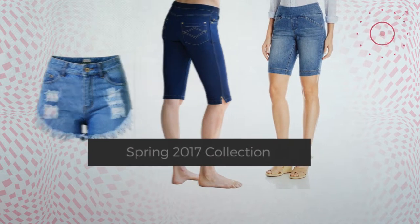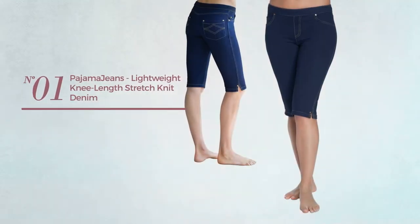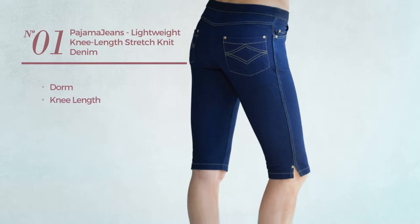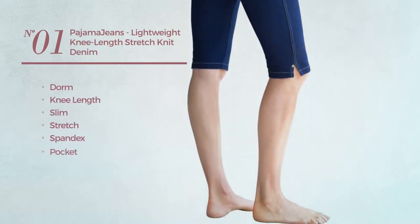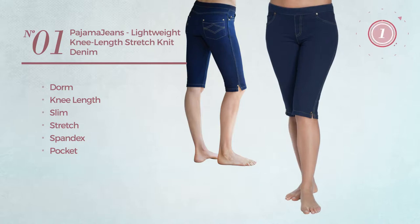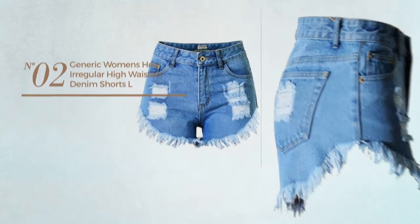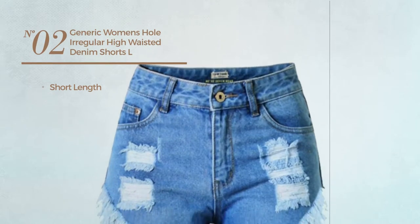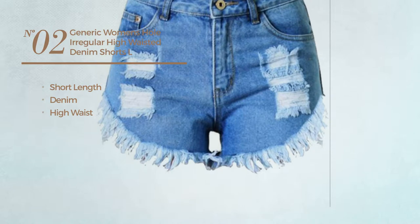Number one: adorn knee-length slim capris crafted from stretch spandex with a pocket, available uniquely in blue color. Number two: a short-length shorts made of denim with a high waist, available in 35 more colors.